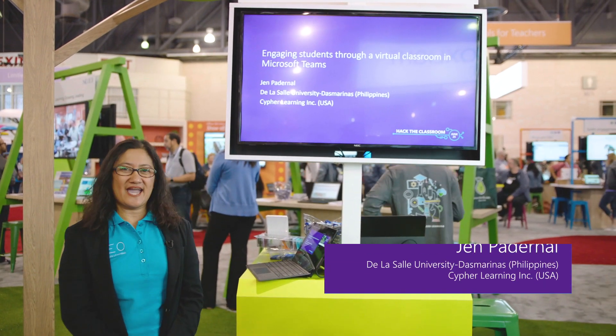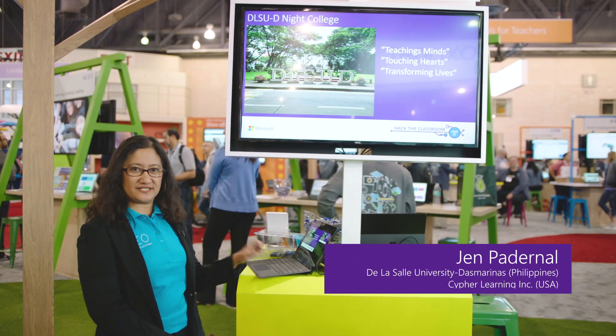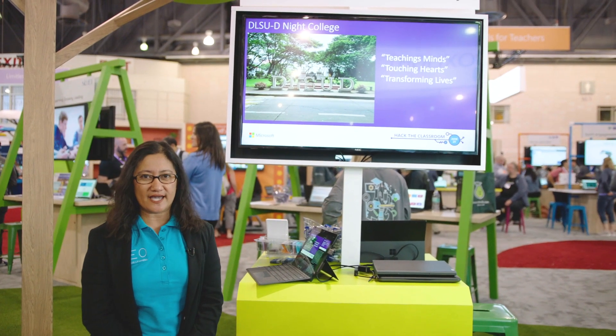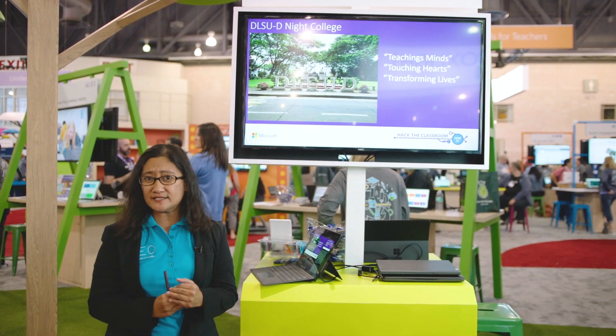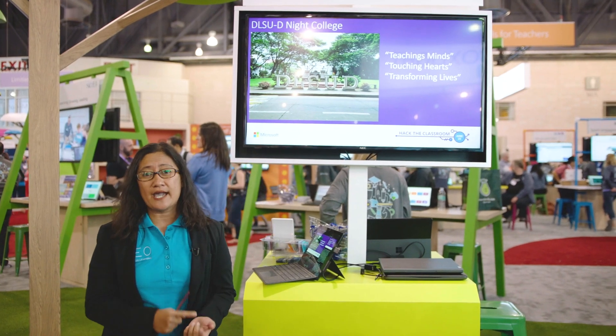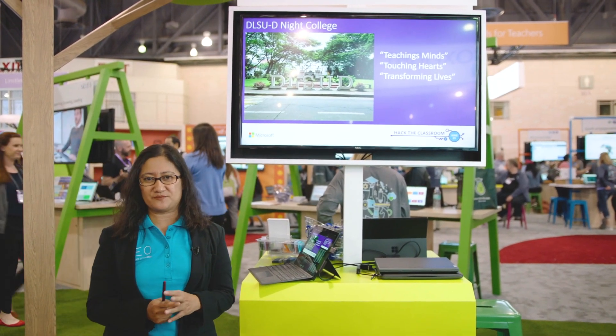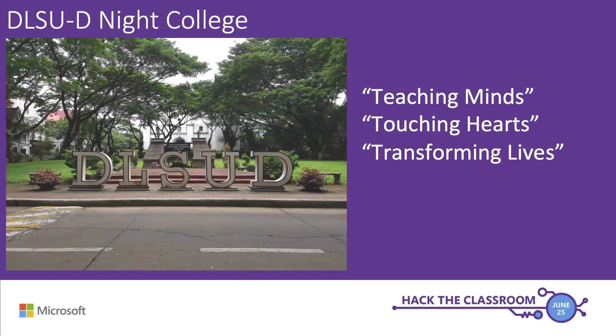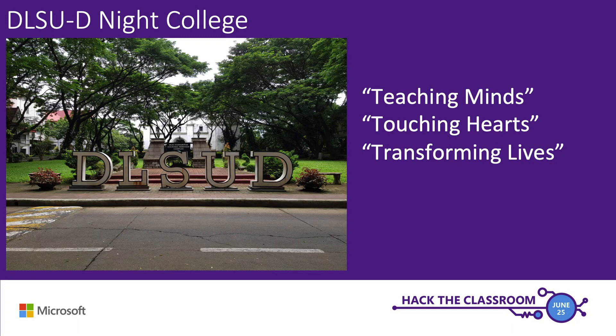Hi everyone. My name is Jen and I'm from De La Salle University Dasmariñas from the Philippines. De La Salle University is a Filipino Catholic university located in the Philippines and it offers a lot of different programs from higher ed to junior high school. One of the programs offered is the DLSU night college, which supports the mission of the school of teaching minds, touching hearts and transforming lives. The students in the DLSU night college are all working students and our primary objective is to give them a quality education that will help them graduate and have a better future.